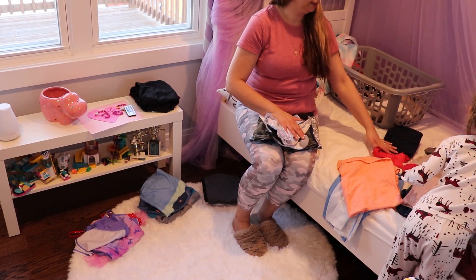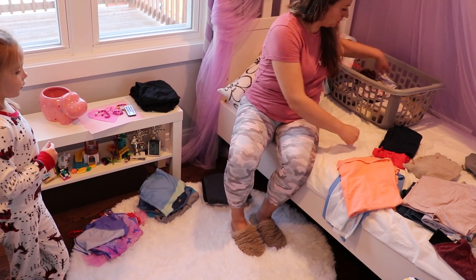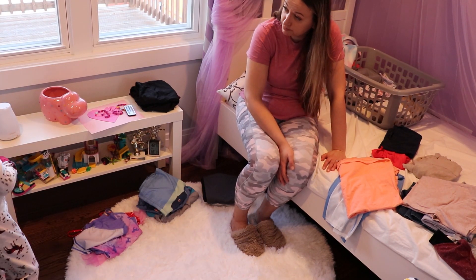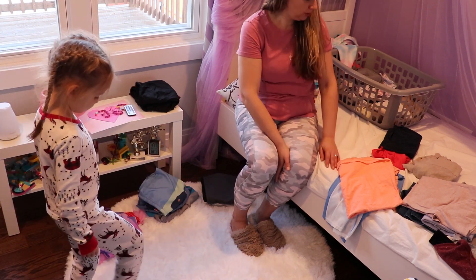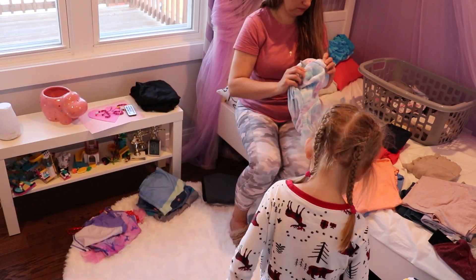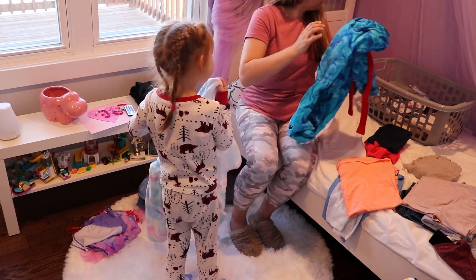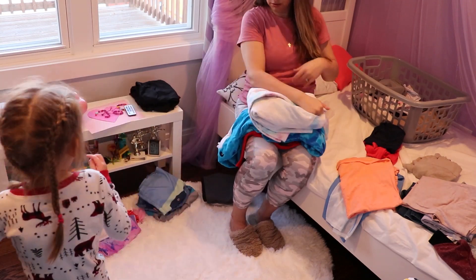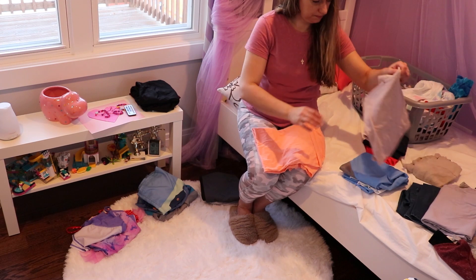Another thing I found really helpful is to have one central location — like a bin or in this case my daughter's bed — where I put away the clothes throughout the week or a few days before we leave that we want to take with us. That way my kids don't wear something right before vacation and I have to do laundry last minute. I put some things aside and then when I start packing I add to it as needed.